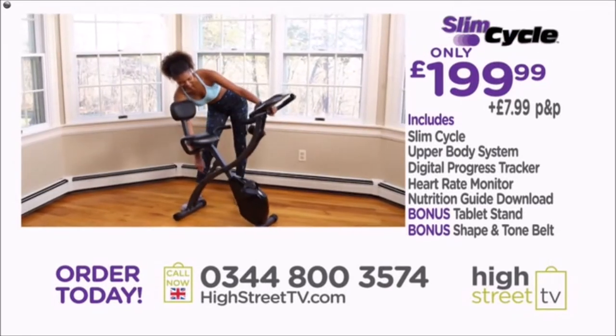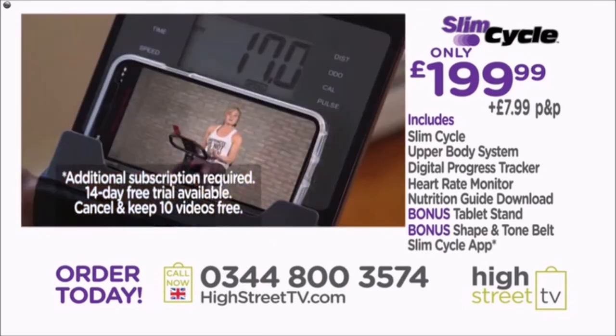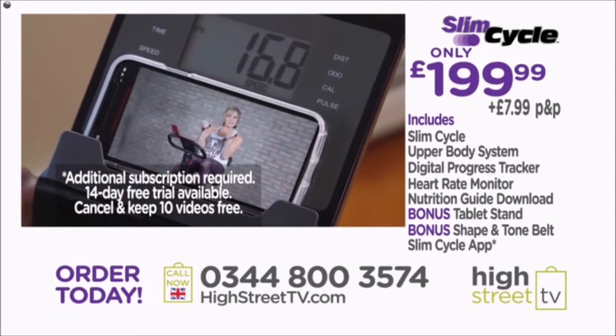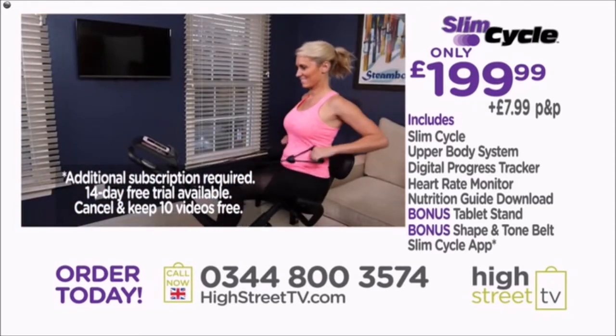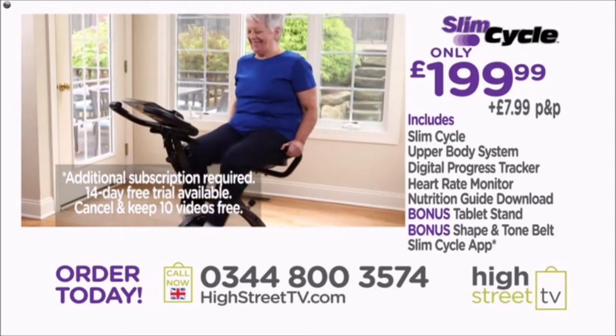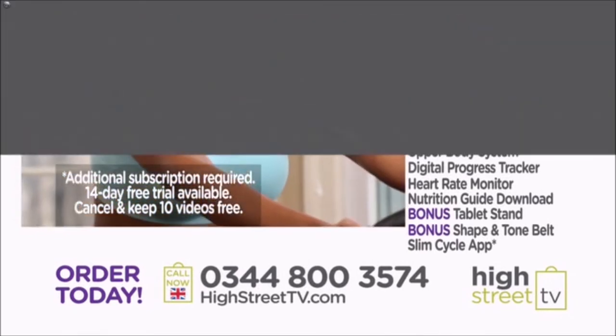Order your Slim Cycle and you can take advantage of a 14-day free trial of the Echelon Fit workout app. Simply download and subscribe to get access to Slim Cycle workout videos led by trainers from all over the world — it's like having your personal gym class right in your living room. And even if you cancel your subscription during the trial period, you'll keep access to Slim Cycle workout videos absolutely free.